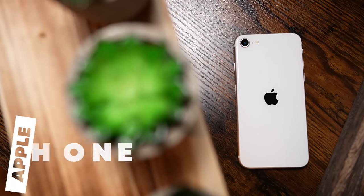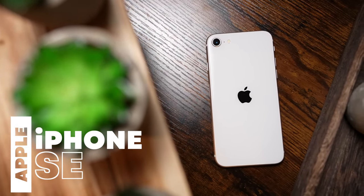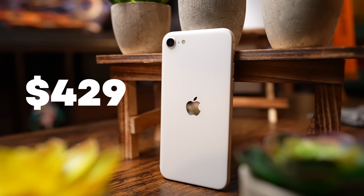Now, if you're a blue bubble person, the selection from the Apple camp doesn't offer many options under $500. However, they do exist and are honestly worth considering, so long as you keep your expectations in check. If you're looking for a brand new phone, unopened at retail, the third-generation iPhone SE is your main choice, starting at $429.